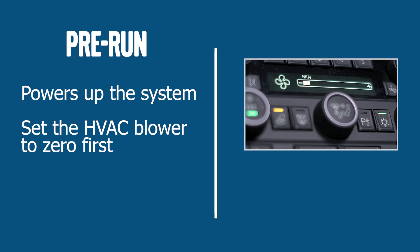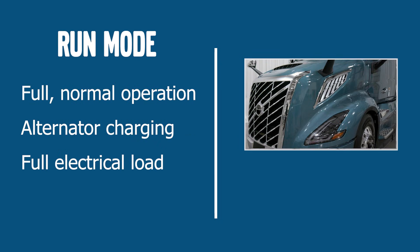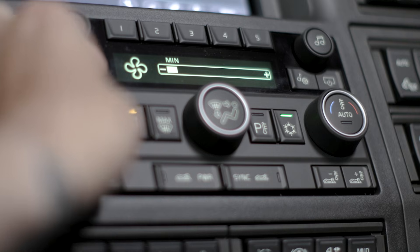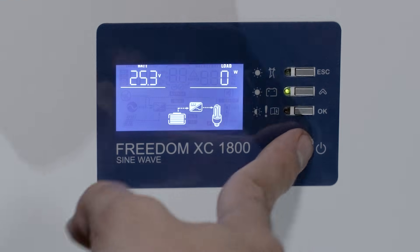Pre-run powers up the entire system, ideal for diagnostics or software updates. Always set the HVAC blower to zero first to avoid issues. Crank mode is just what it sounds like — the starter engages and some accessories may drop momentarily. Run mode is the full normal operation; alternator charging and full electrical loads are available. Before programming software, remove unnecessary draws: set the HVAC blower speed to zero and make sure the inverter and fridge are turned off.